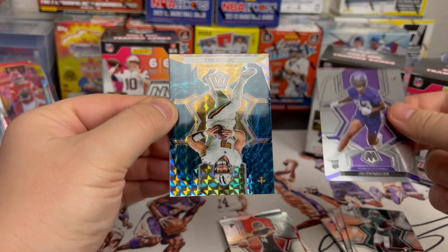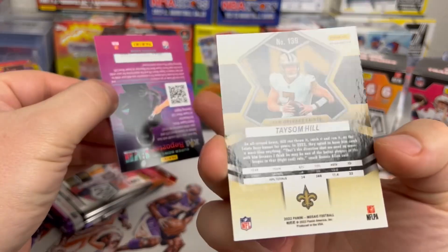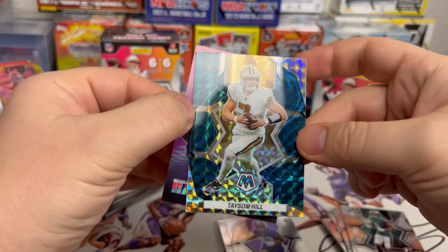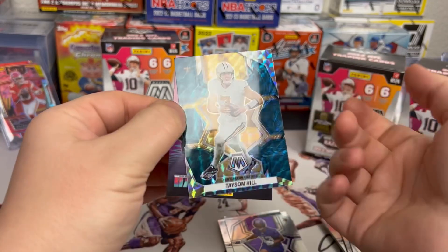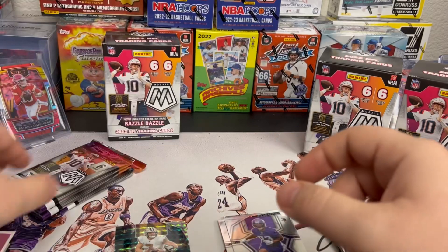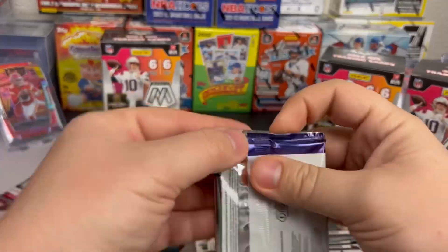Taysom Hill — I'm pretty sure that's a Genesis, I've never pulled one before. I'm going to have to do some research but it looks like Genesis colors to me. Let me know in the comments if that's a Genesis. It is Taysom Hill — not who you want — but first Genesis pull if that's what I think it is. Going in the hit stack.